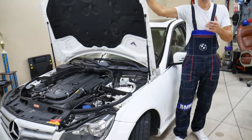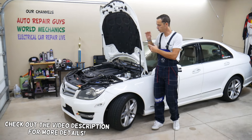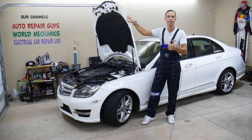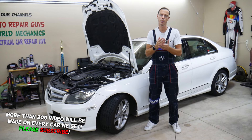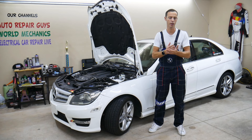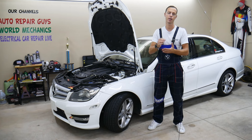Hey guys, welcome back to Auto Repair Guys. Thank you for watching and subscribing to the channel. Today will be a super helpful video for any of you with a Mercedes — it could be multiple generation models: C class, E class, M class, ML class, GLE, it doesn't matter. If you want to know what Service A, A1, A2, A3, A4, A5, A6, A7, A8, A9 means, stay with us — we'll explain each one of those.